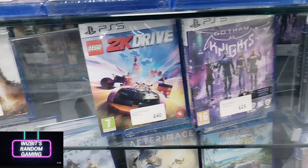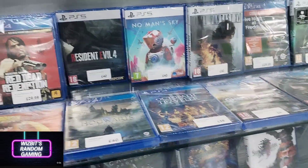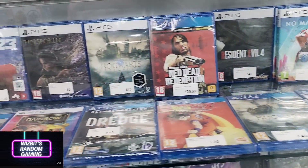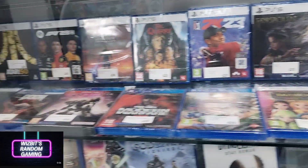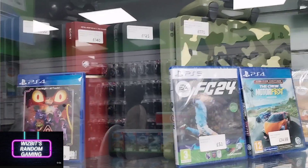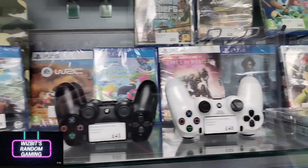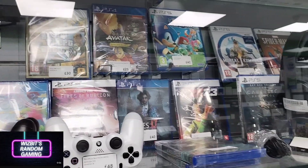40 pounds for that LEGO 2K Drive game — if you're out and about looking at games regularly, they will not be selling that anytime soon. Sports Direct — aka Game — has it for around 13 pounds right now. Still need to go and pick that one up.